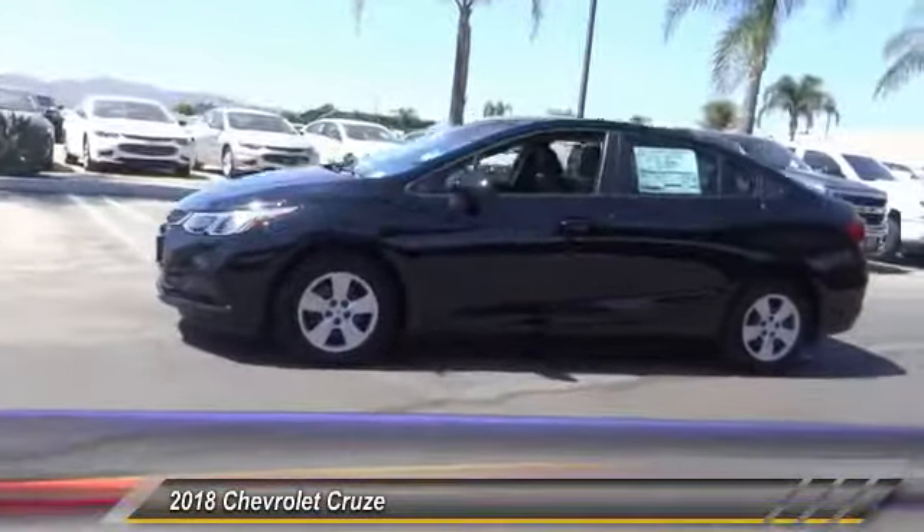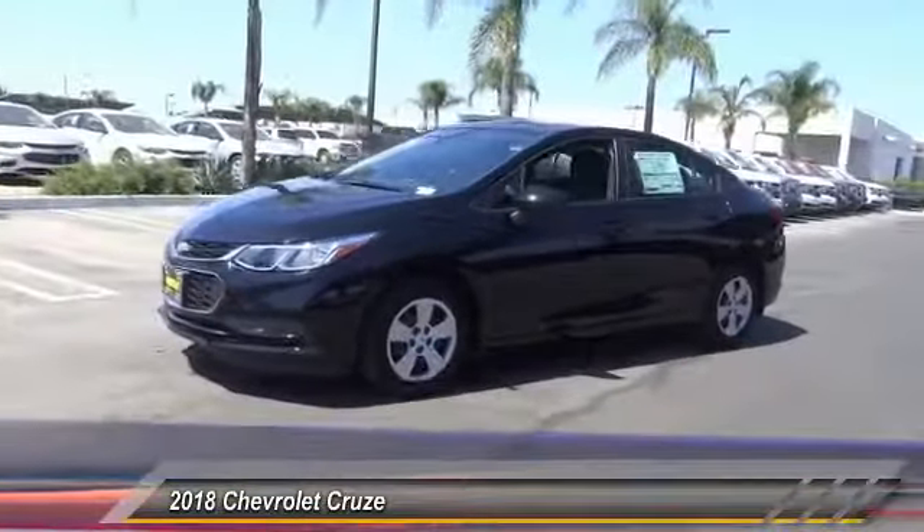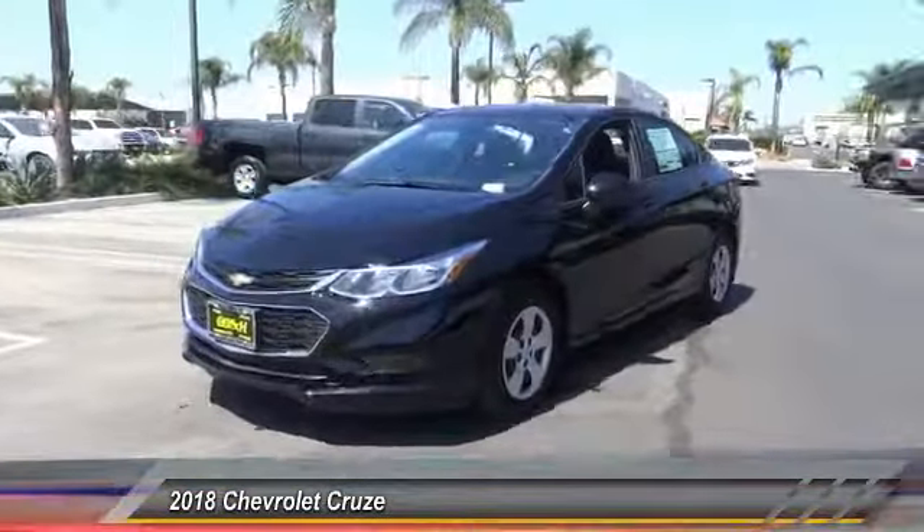This vehicle offers reliability and good looks at a great price. So come in and take a test drive.